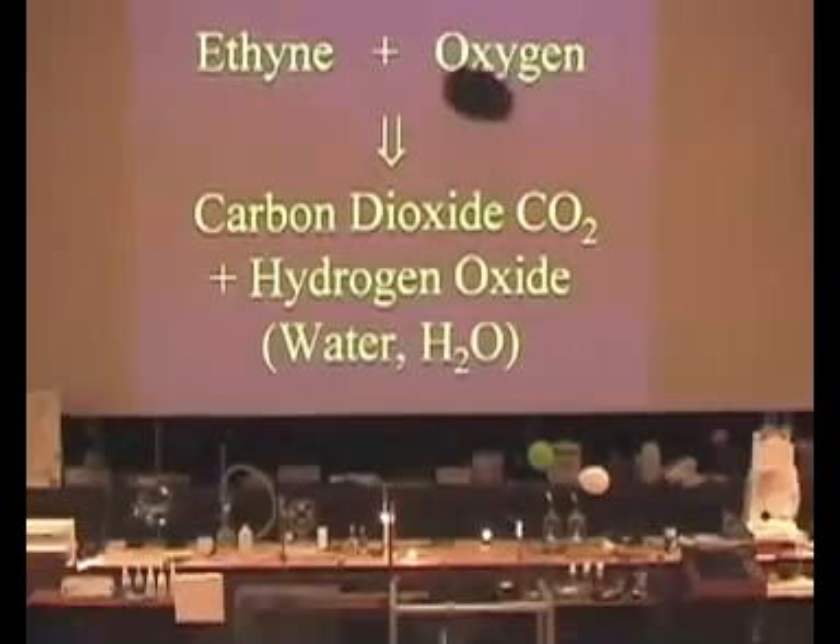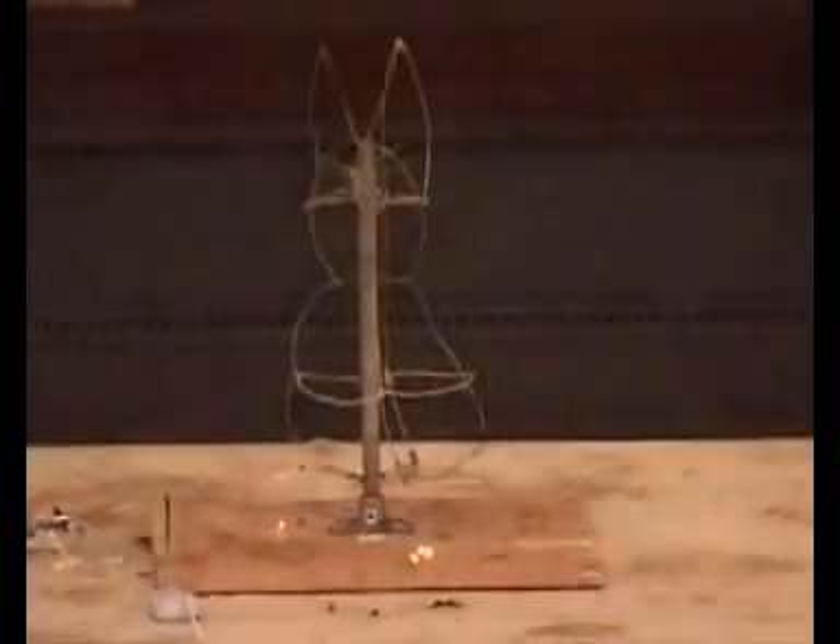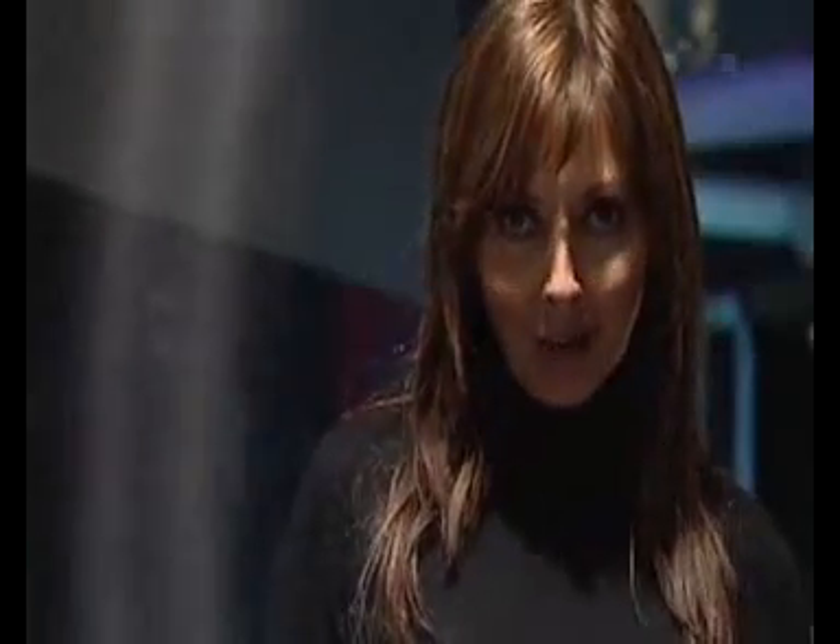Peter Wothers is used to making things go with a bang, and this year's Cambridge Science Festival lecture is no exception, as Pete sets out to explain how the everyday gases in our atmosphere are essential to unlock energy, even in our breakfast cereal.